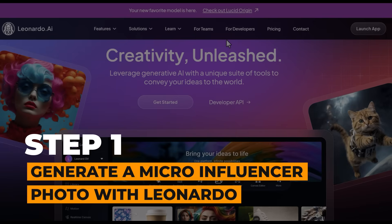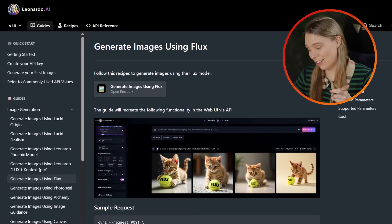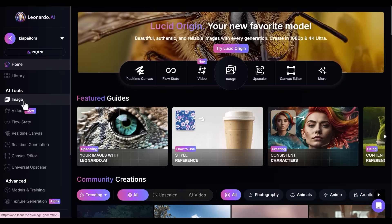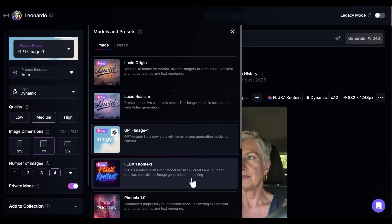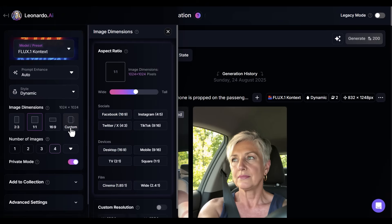There are three reasons we'll be using this tool. Firstly, they give out free credits each day, which lets you generate images for free. Secondly, Leonardo has an image generation model built into it called Flux, which is specialized at creating photorealistic images like the one I generated of my micro-influencer. Here's how to use Leonardo: first, click to make an AI image, then come to model settings and choose Flux, then come to image dimensions and choose mobile, then come in and add a prompt.